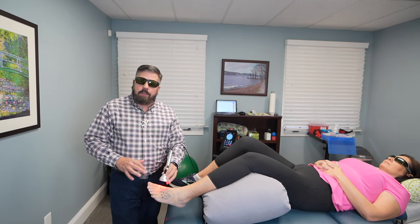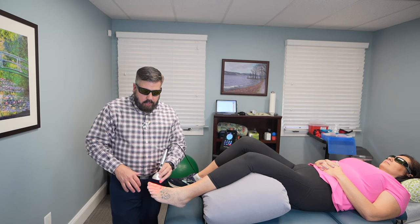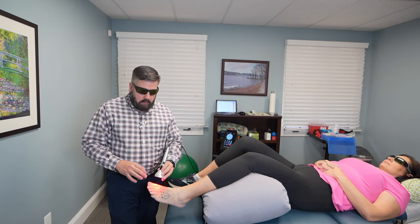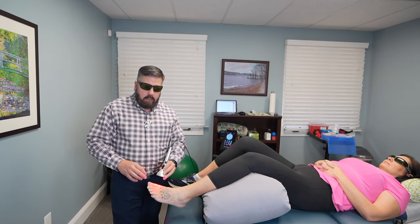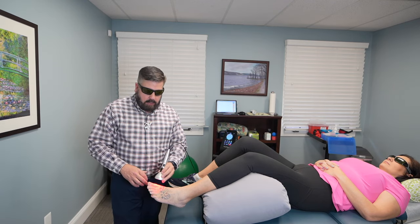But this is probably one of the most effective treatments for relieving gout pain. On average, 50 to 75% of our patients after just one treatment will notice a drastic reduction in pain and mobility. Typically I'll treat this anywhere from two to five treatments in a week and that will get rid of the gout attack.